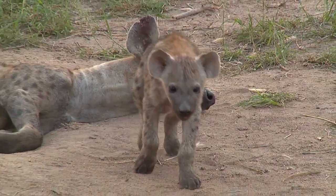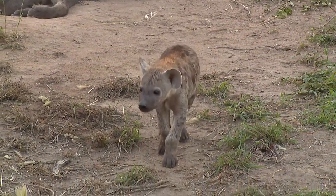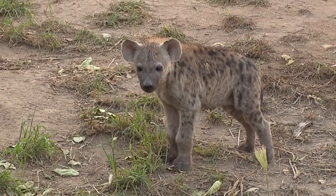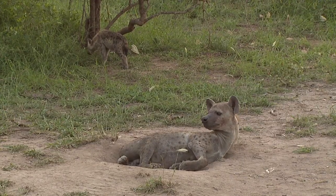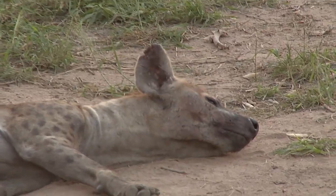Thank you very much for your update, Crystal. Corki you say is missing the tip of her left ear — which the hyena in the background is — and Madam has got two notches in her left and one in her right. There you can see the two notches in her left ear. Very nice, thank you for that Crystal.